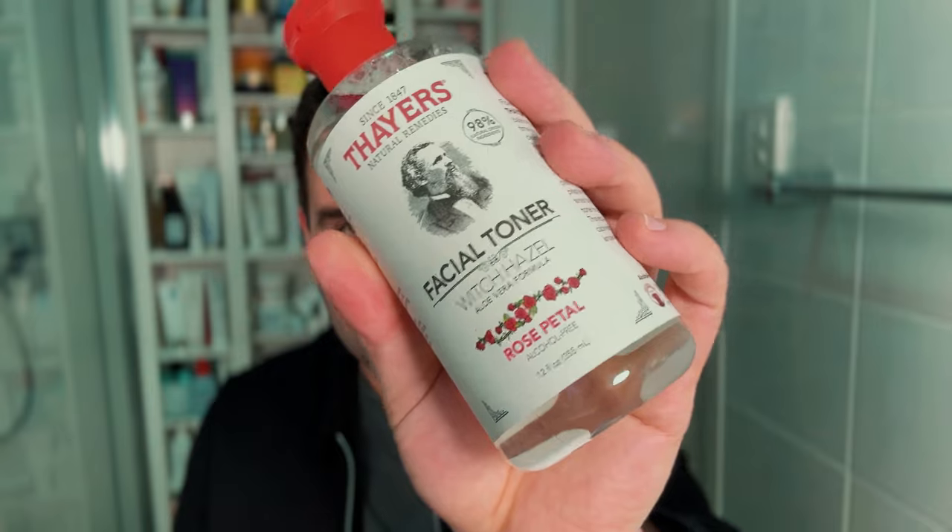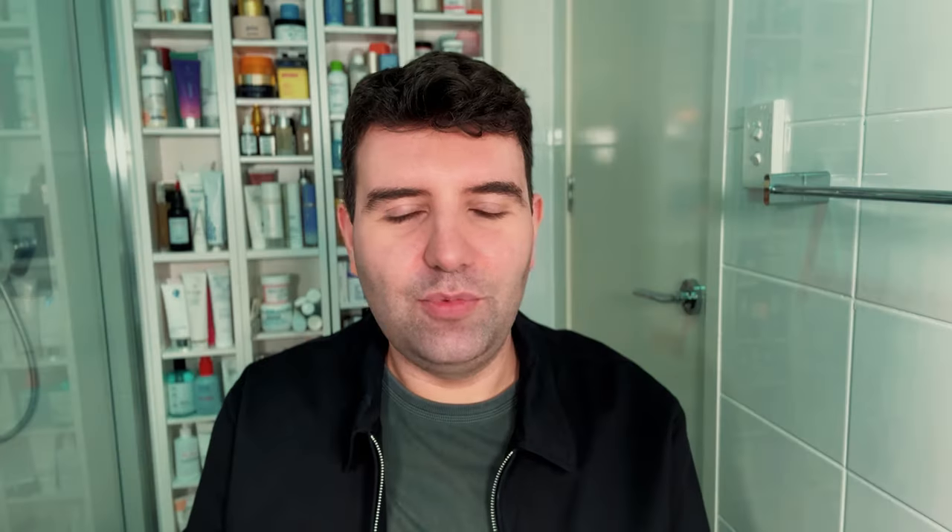I very much enjoy using toners and I've actually never tried the Thayers Toner, so I thought I would give that one a shot. Witch hazel sometimes has a bad reputation, but it's always worked out well for my skin, and this is a cult favourite product. I also ordered their Milky Toner just to try, because milky toners have become kind of a standout category in skincare.